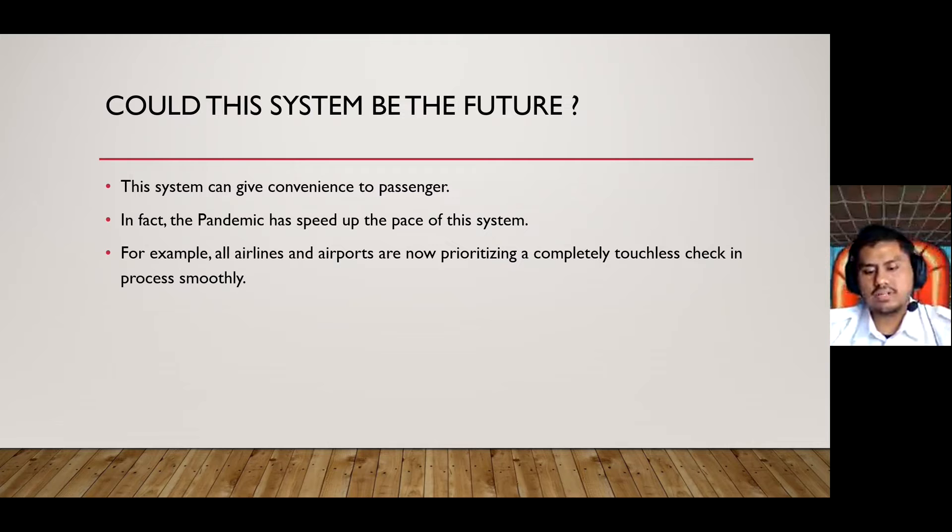Can this system be the future? For me, yes. This system can give the convenience and speed of automating the passenger journey through the airport. In fact, the COVID-19 pandemic has sped up the pace of automation and use of biometrics in airports. All airlines and airports are now prioritizing a completely touchless check-in process to help improve passenger experience and safeguard passengers and staff. Large organizations are continuing to support the industry with biometric solutions to optimize passenger processing through the recovery and beyond.